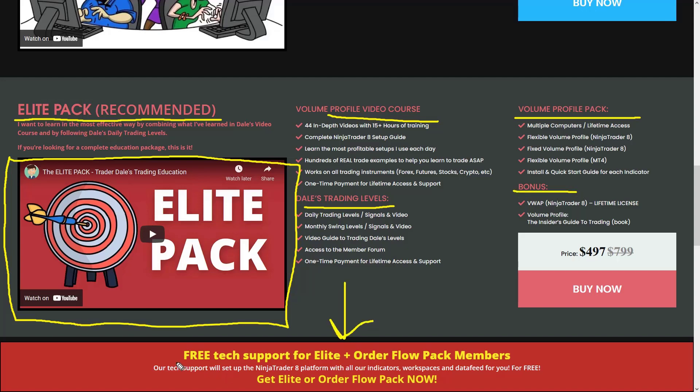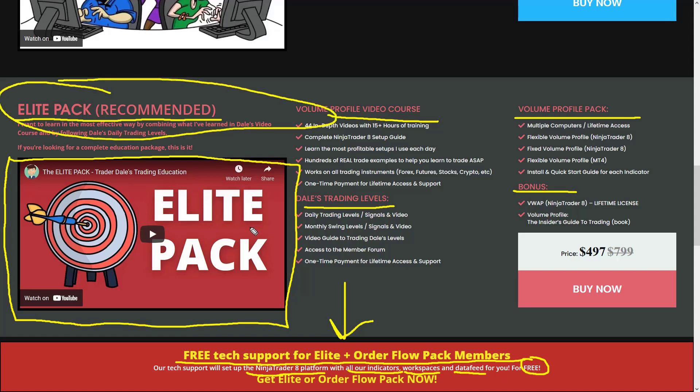On top of that, the elite pack also includes free tech support for members. Our tech support team will set up the NinjaTrader platform for you with all my indicators, load up my trading workspaces, connect you to a data feed — completely free of charge, as that's part of the service we provide to elite pack members. So that's about the elite pack and that's about this video. I hope you guys liked it and found it useful, and I'll be looking forward to seeing you next time or in our members area. Until then, happy trading.